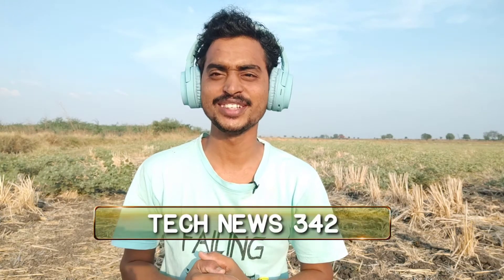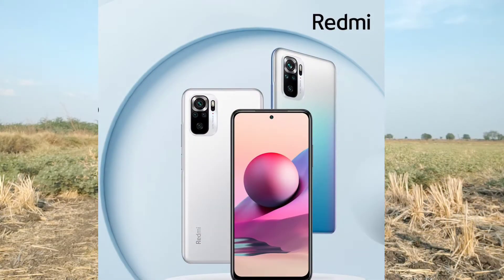Hi friends, good evening. Technics episode 342, welcome to all of you. Welcome to the Redmi Note 10S Mobile.